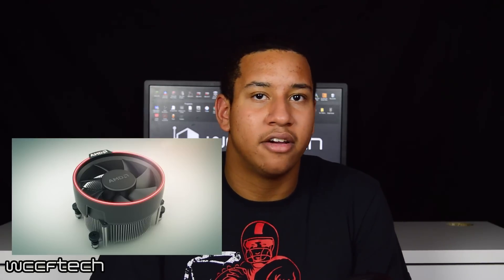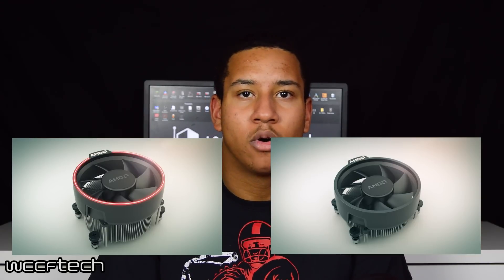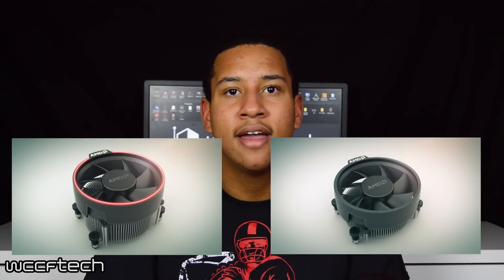In addition, Ryzen will launch their new Wraith coolers with their CPUs. These two new coolers will be the Spire and Stealth, which will feature quieter yet efficient cooling compared to their previous generation. The Spire will come with the 1700 CPU in retail boxes and it will offer cooling at a very quiet 32 decibels.